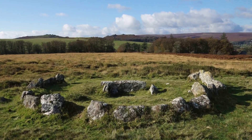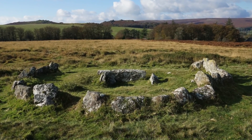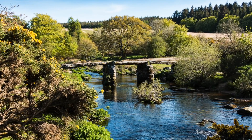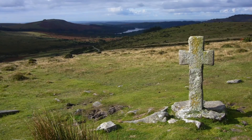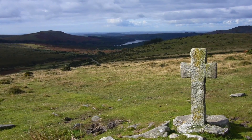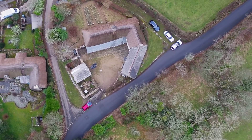The moors are scattered with prehistoric hut circles and enigmatic stone circles and stone rows. In fact, Dartmoor is one of the most important archaeological landscapes in Britain.